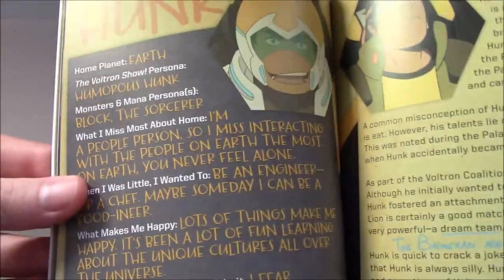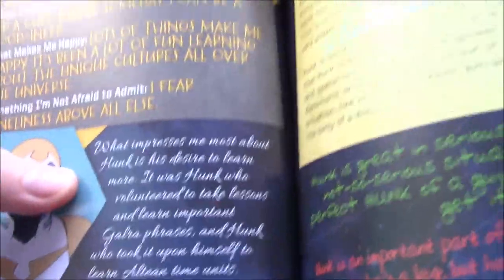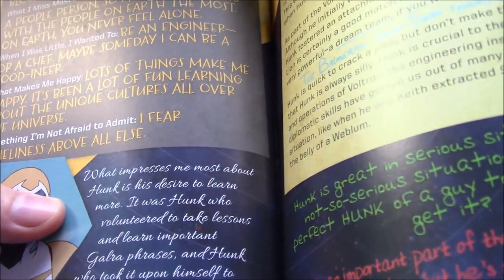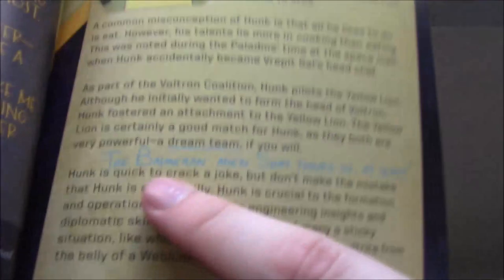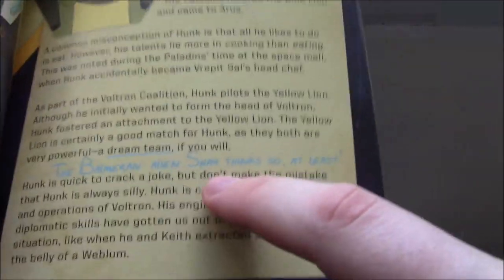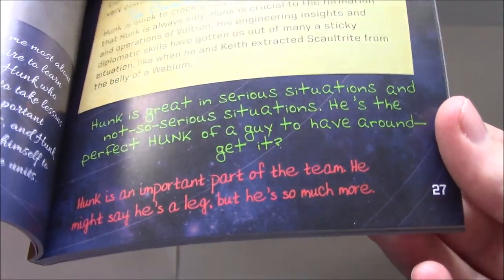Hunk says he fears loneliness above all else — which is interesting. Allura says something pretty nice about Hunk: what impresses her most is his desire to learn more, referencing the fact that he took lessons in Galra and stuff like that. Lance mentions Shay — the Balmeran alien — thinks they're the dream team. And Keith, in reference to the Keith-Hunk scene from season seven: 'Hunk is an important part of the team. He might say he's a leg, but he's so much more.'